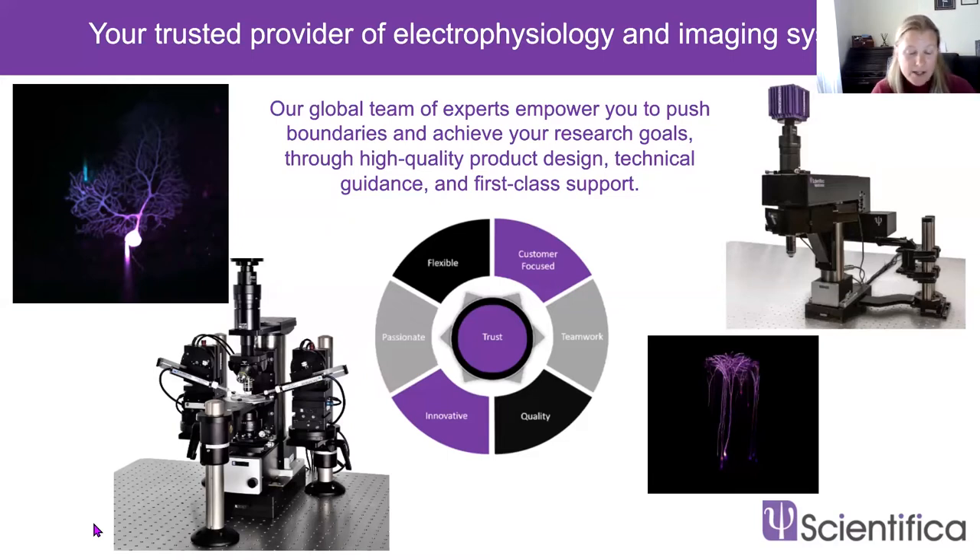This slide shows a couple of our products: our Slice Scope, fitted with our world-renowned PatchStar micromanipulators, and our VistaScope multi-photon imaging system. Scientifica is a fantastic place to work — we attract the best people to be part of our passionate teams. If you're ever looking to move from academia into industry, do look us up. Anyway, on to the topic at hand.